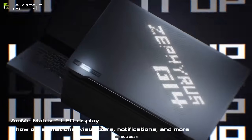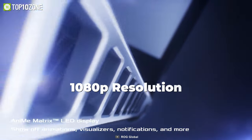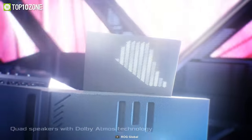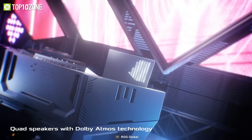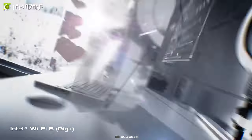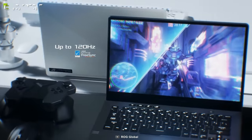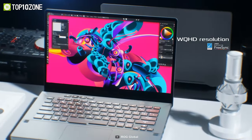Furthermore, it incorporates an energy-efficient LED display with thin bezels and a 1080p resolution. Its stereo speakers put you directly in the heat of the action, while the built-in Wi-Fi 6 allows for fast transfer speeds. The Zephyrus G14 from ASUS steals the show with its lightweight design and decent processing power, making it a great gaming laptop under this price point.